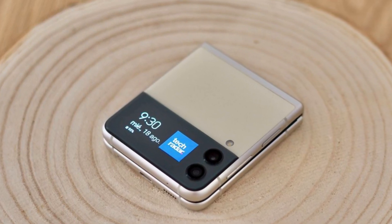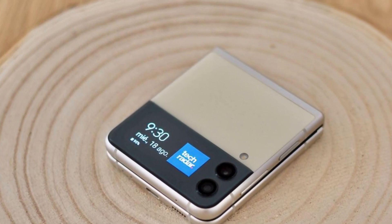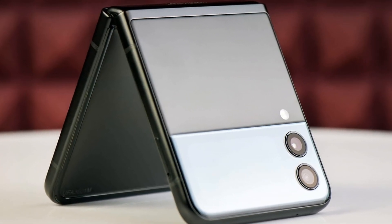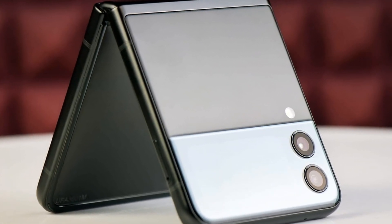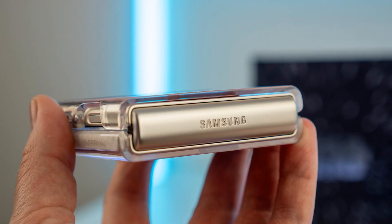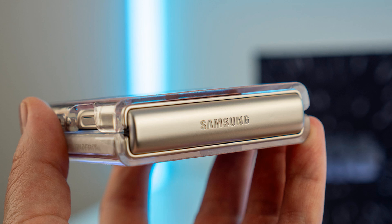Hello everyone, welcome to my channel Technology Talks. In this video I am going to explain the amazing news features and prices of the Galaxy Z Flip 4, so watch this video till the end.